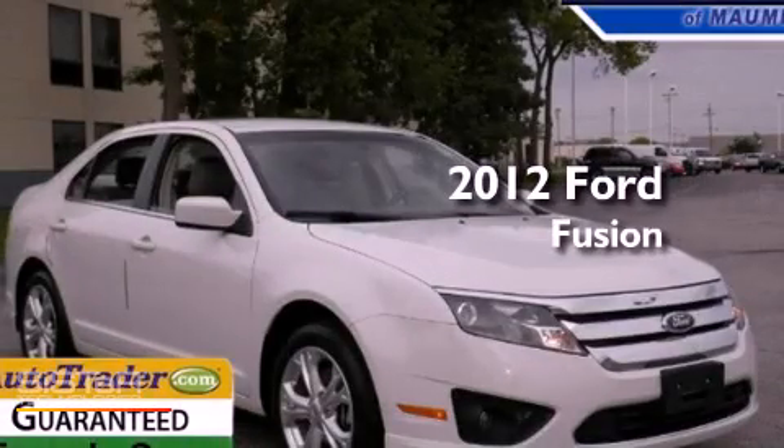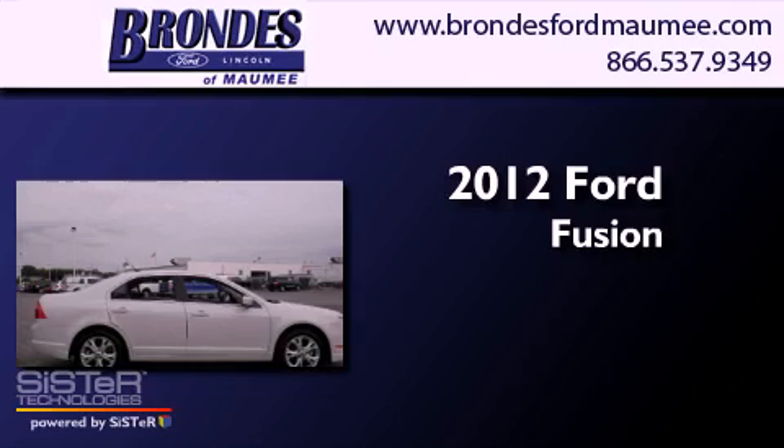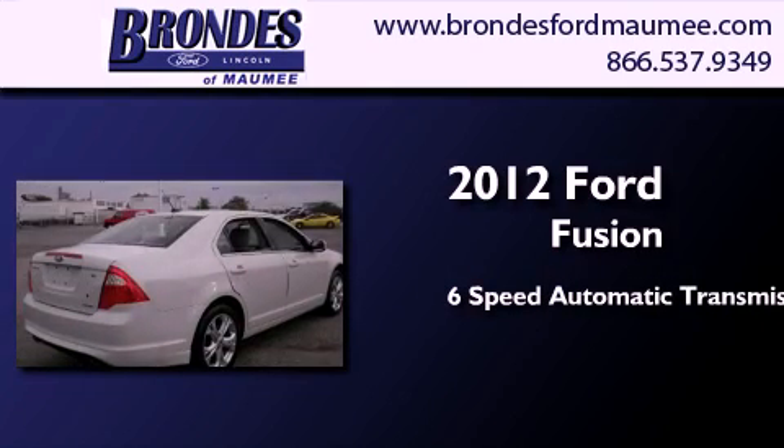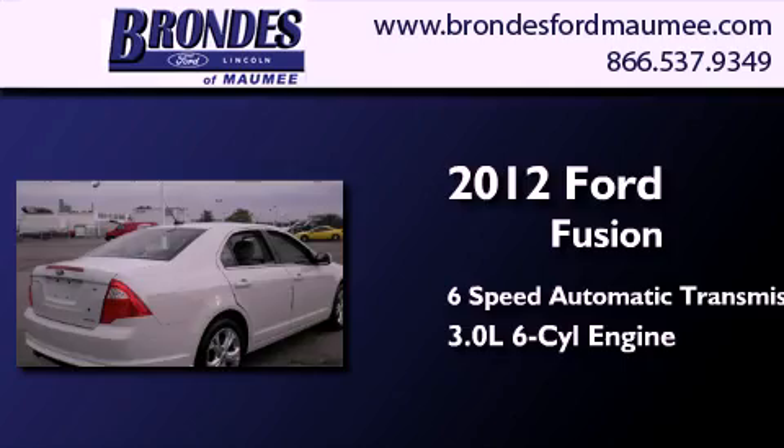This is a certified pre-owned 2012 Ford Fusion. This four-door sedan has a six-speed automatic transmission and a 3.0-liter V6.